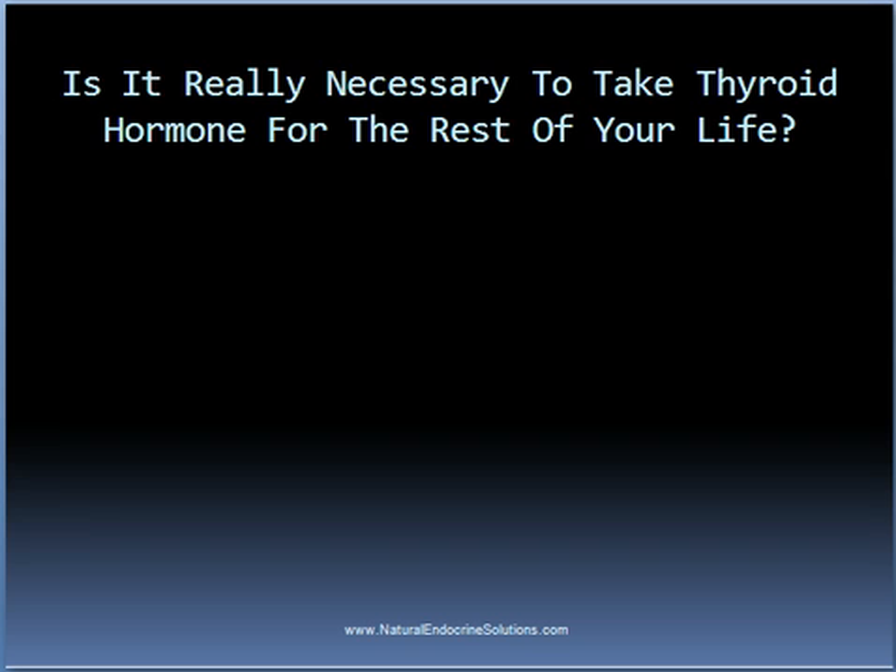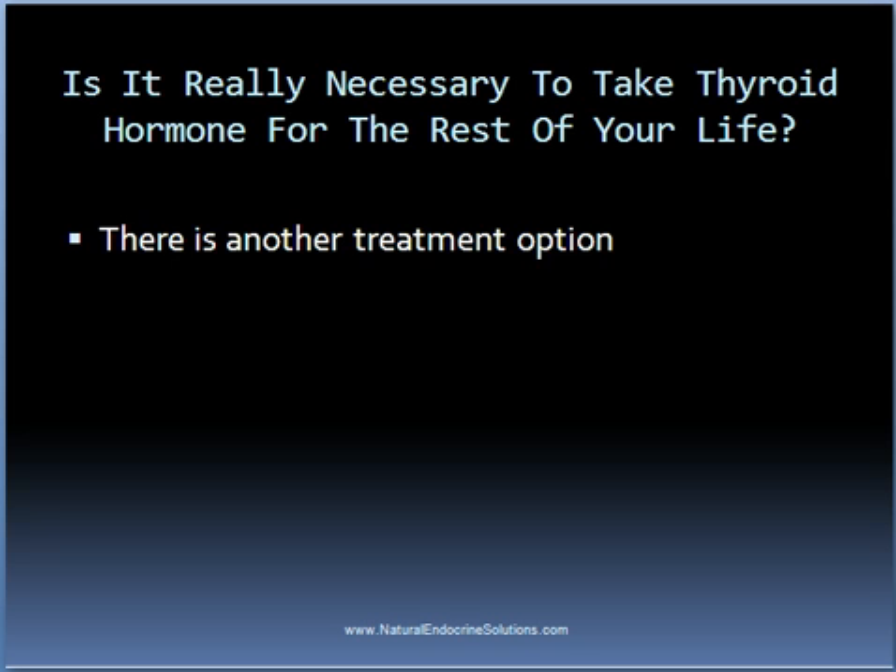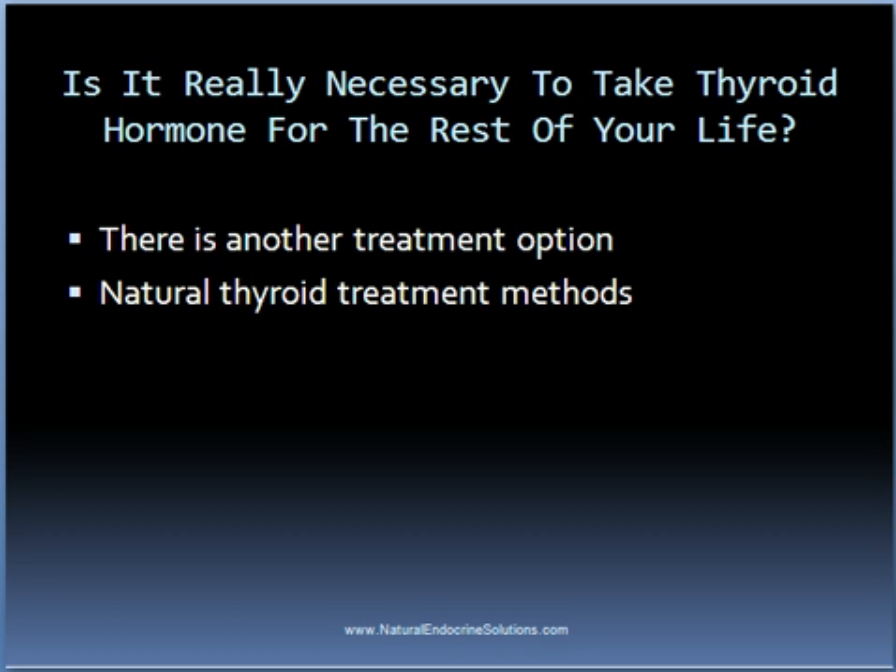While most people with hypothyroidism, including those with Hashimoto's thyroiditis, are told that they need to take some type of thyroid hormone for the rest of their life, for many people there is another treatment option. In fact, many people who are told they would need to take thyroid hormone forever have restored the function of the thyroid gland back to normal through natural thyroid treatment methods.